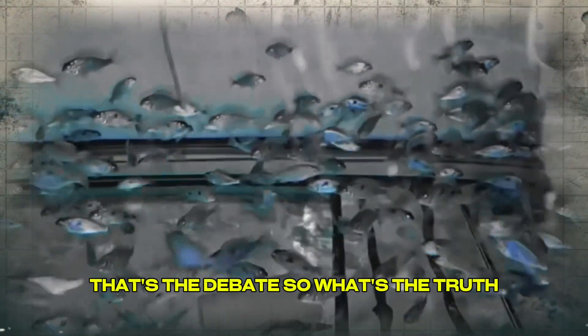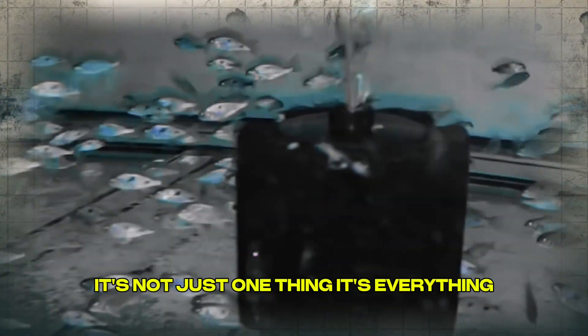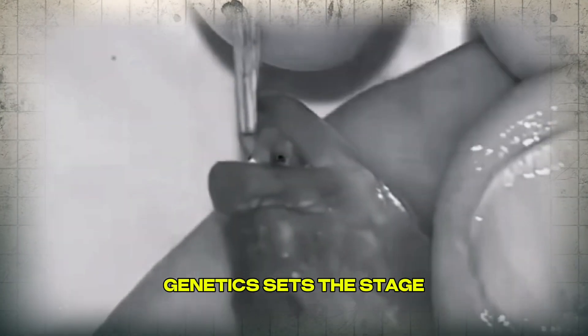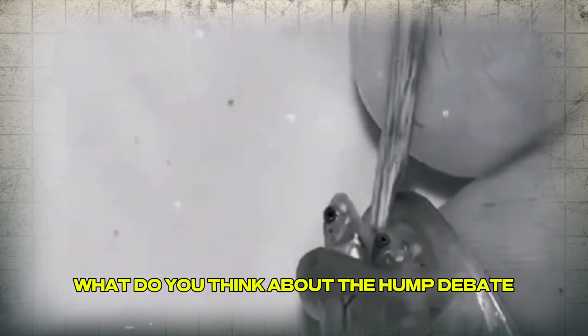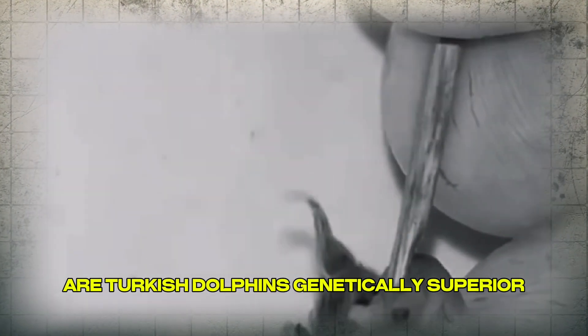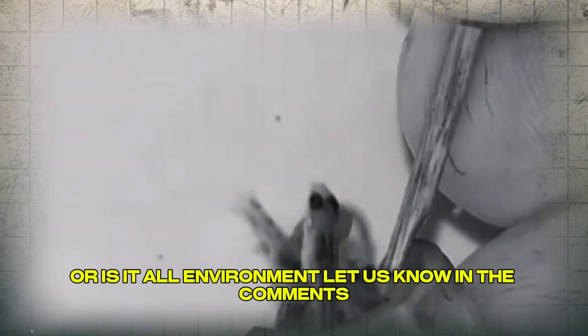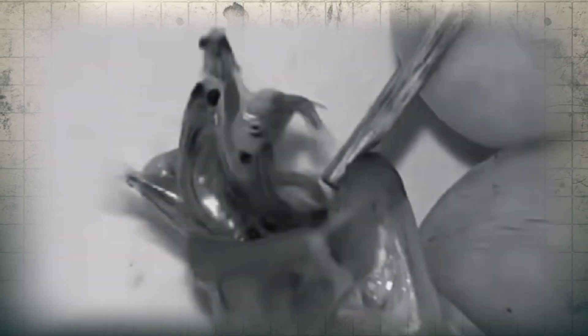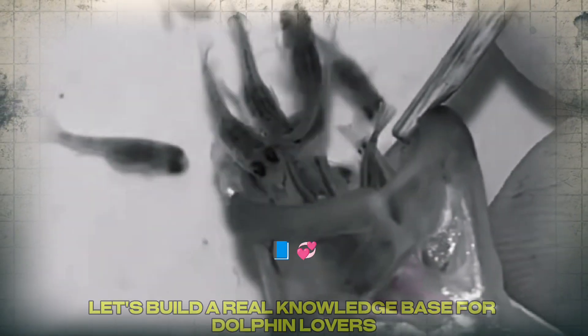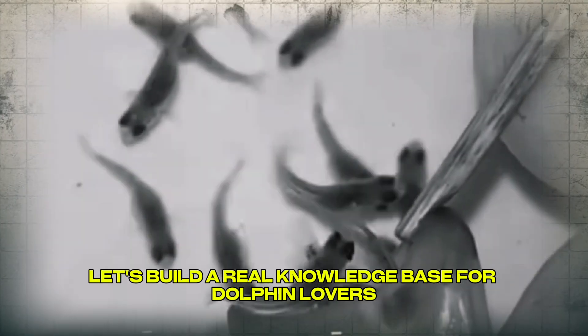So what's the truth? It's not just one thing — it's everything. Genetics sets the stage, but environment pulls the trigger. What do you think about the hump debate? Are Turkish dolphins genetically superior, or is it all environment? Let us know in the comments — drop your tank size, your male-to-female ratio, your feeding routine. Let's build a real knowledge base for dolphin lovers, by dolphin lovers.